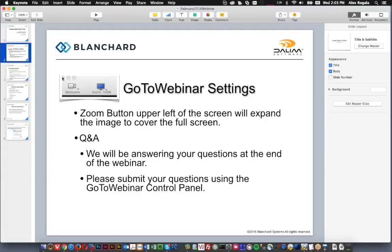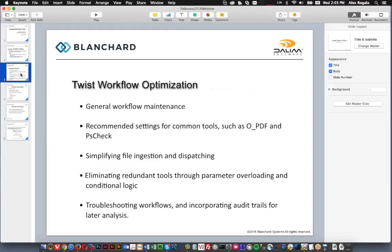If anything particularly important to what I'm speaking about comes up I may pause and address a question then. In general we're going to be talking about — if you've been using TWiST for any long period of time — you probably run into at least one workflow that's grown over the years, either due to changes in your own internal practice or due to changes in the TWiST tool set. We're going to talk about how to optimize that and bring some of those old workflows up to speed.